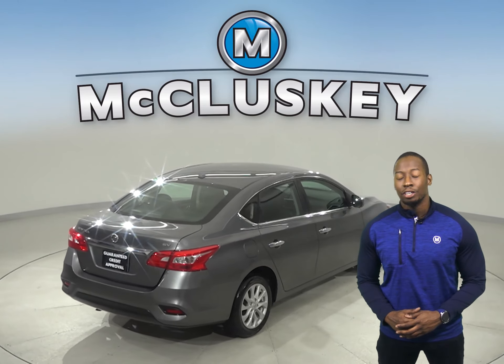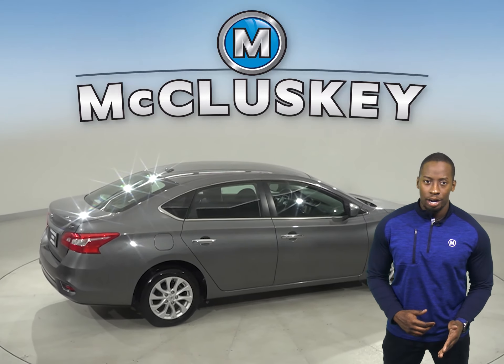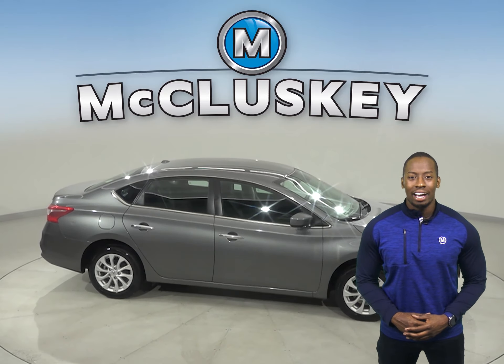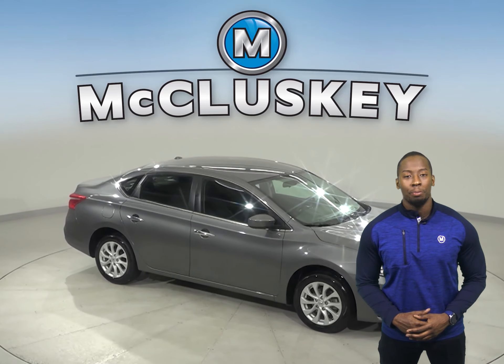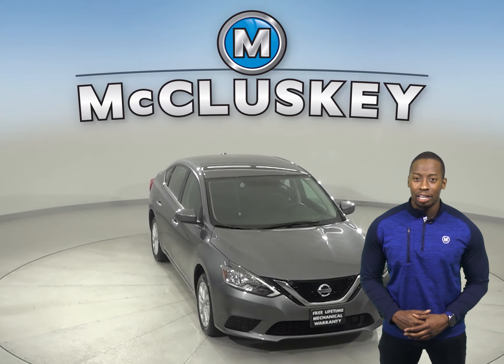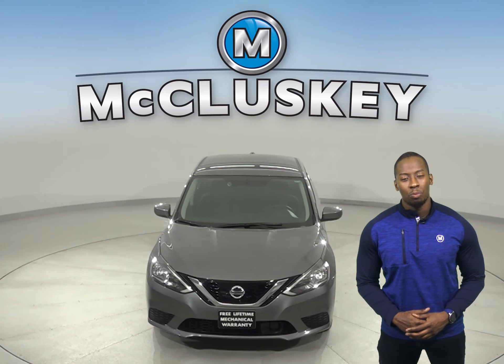This Nissan Sentra has about 31,000 miles on the odometer. There is traction control and ABS brakes. Come on down and try it before you buy it with our free 48-hour test drive. And once you buy it, we can cover it with our free lifetime warranty.